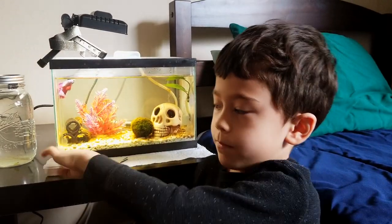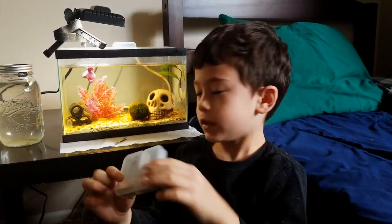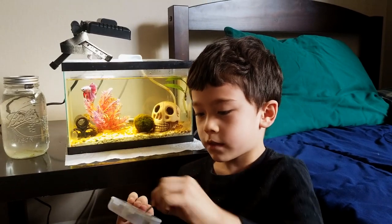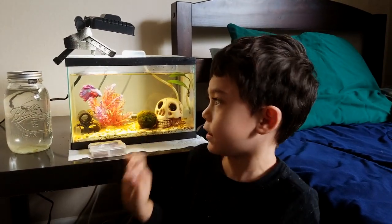He eats pellets and bloodworms that I feed him in this little container. I just use these tongs, grab the food out, and then I just drop it and he'll eat it.